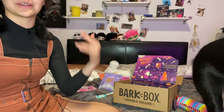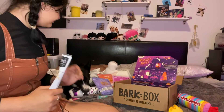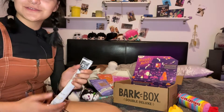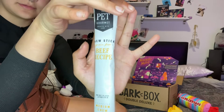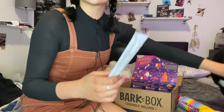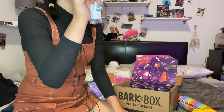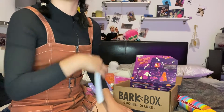This one is from Pet Gourmet — the beef recipe. She's gonna love it. I do wish it wasn't in two pieces because she's gonna eat this in like two seconds. But it's the medium size, and she's gonna love it honestly.